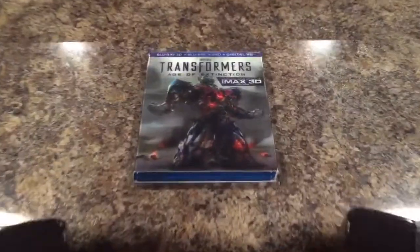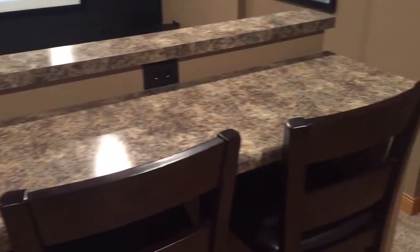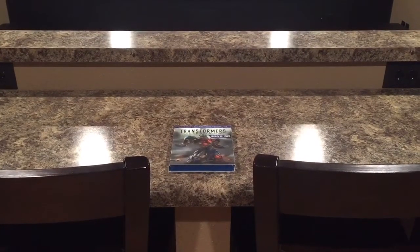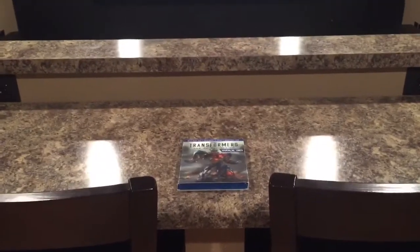For the demo I'll be playing a scene from Transformers Age of Extinction. I'll be filming from two different locations. First I'll start back here behind the bar, which is about 14 feet away from the screen, and then about midway through I'll move down to the theater seats which are about 12 feet away. With that said, let's get started.